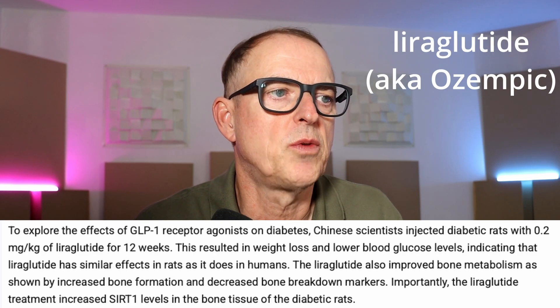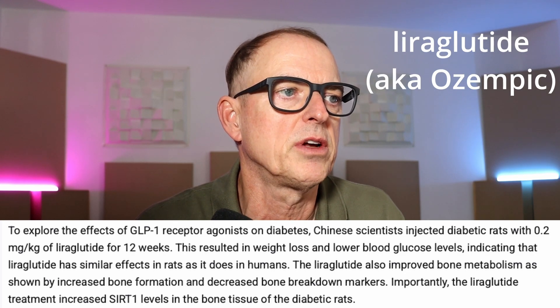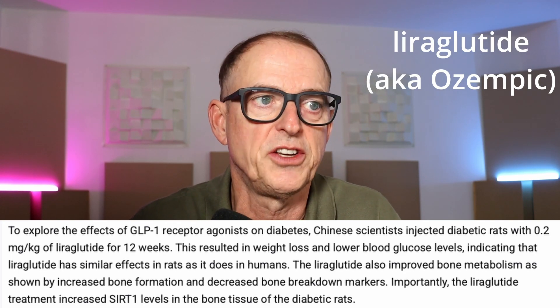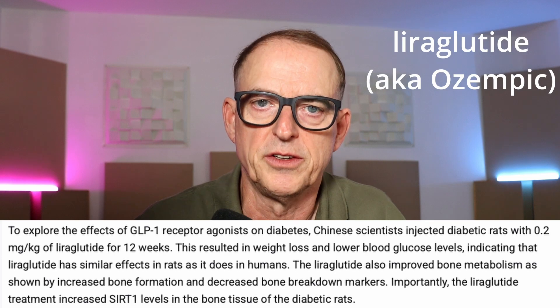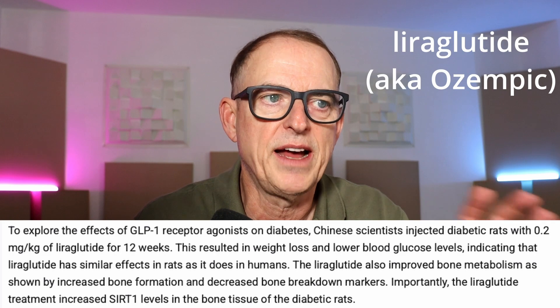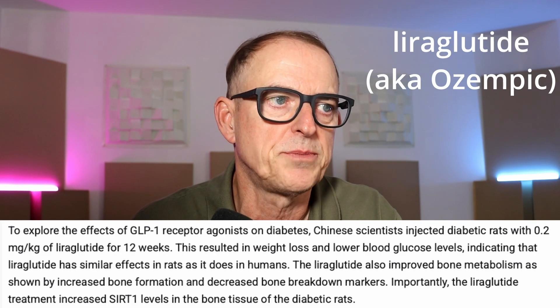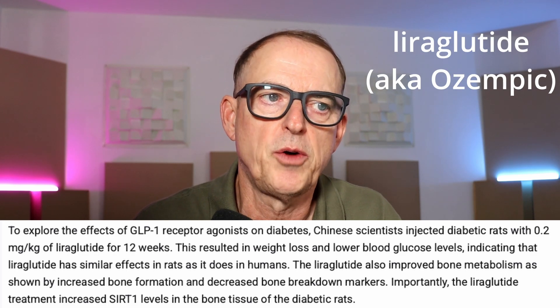In this study, they wanted to test more specifically how impactful boosting sirtuins can be on bone density. The drug name for Ozempic is liraglutide. To explore the effects of liraglutide on diabetes, scientists injected liraglutide into rats for 12 weeks. This resulted in weight loss and lower blood glucose levels, indicating liraglutide has similar effects in rats as in humans. The liraglutide also improved bone metabolism, as shown by increased bone formation and decreased bone breakdown markers.